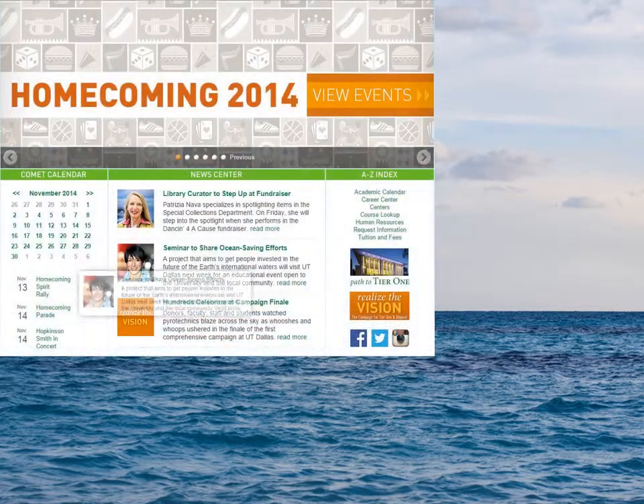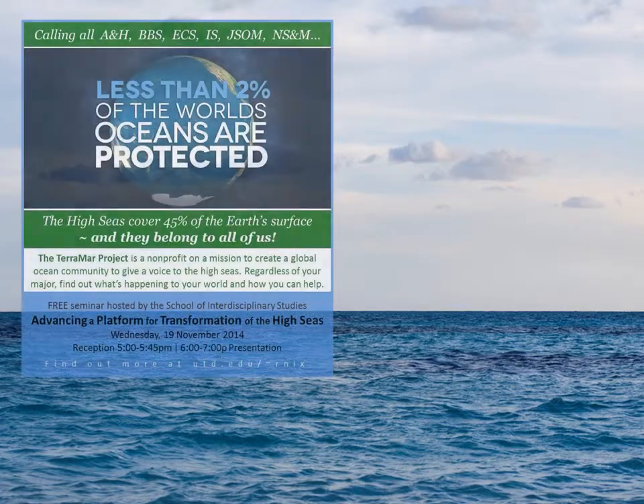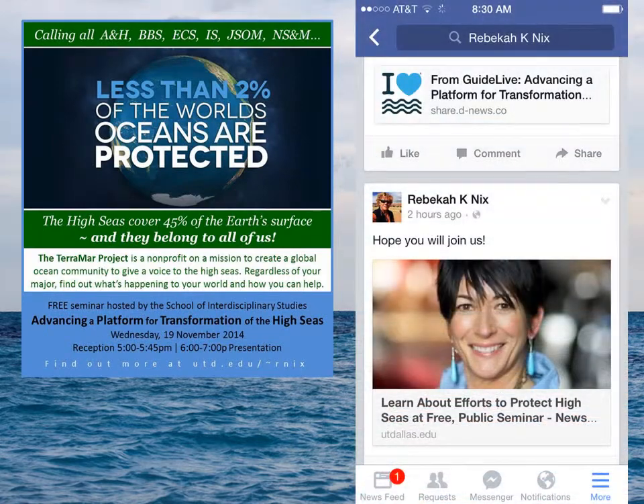Fall is a busy time for everyone, especially educators, so we were especially happy that the Terramar Project could come to Dallas for a couple of highly productive days. Terramar's message is critical to each of us, and we were happy to help raise awareness of the ocean's plight throughout our local community and across the great state of Texas.